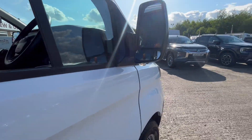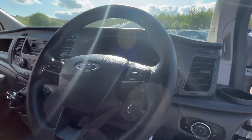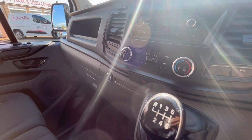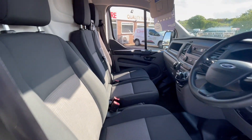It's got central locking, electric windows, multi-function steering wheel, 55,000 miles, DAB radio with Bluetooth, air conditioning, six-speed gearbox, dual passenger seat, and a driver's armrest.